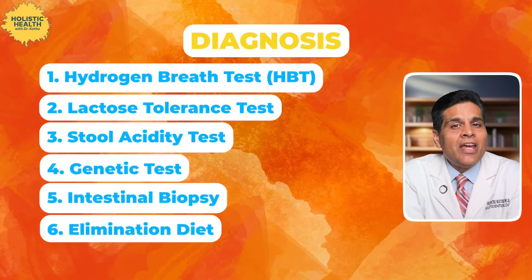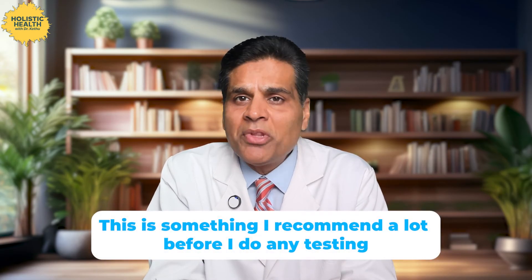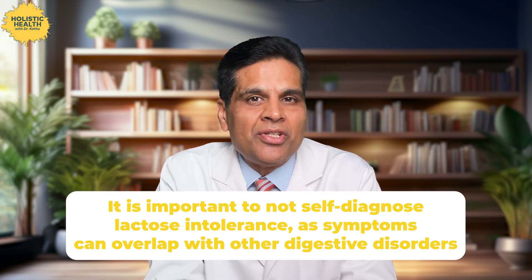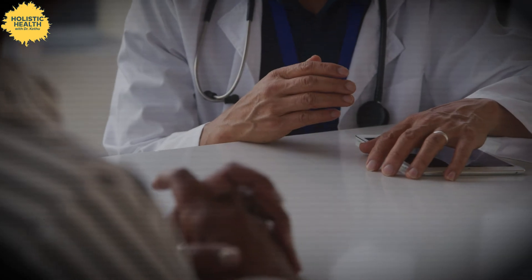Probably the best and simplest test I do in my practice is the elimination diet. This is not a diagnostic test per se, but it can help confirm suspicion of lactose intolerance. Basically, it involves removing lactose-containing foods for two to four weeks, then reintroducing them to observe your symptoms. In my practice, I don't even do any of the other tests unless there is confusion about symptoms or patients want to know for sure. One important thing: do not self-diagnose lactose intolerance, as symptoms can overlap with so many other digestive disorders. Proper diagnosis by a healthcare professional is crucial.